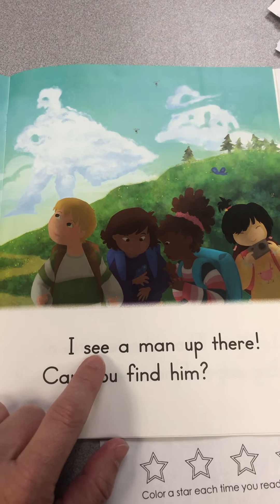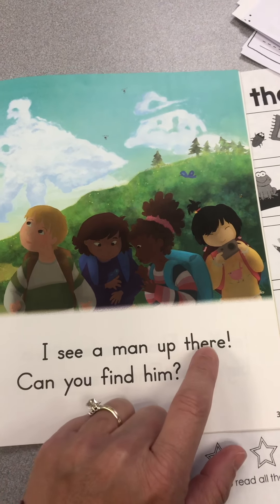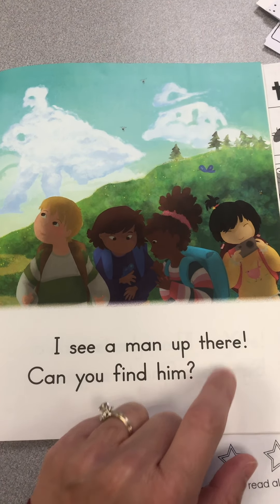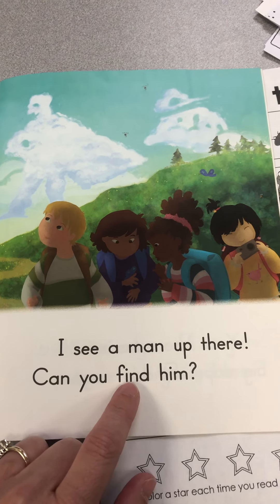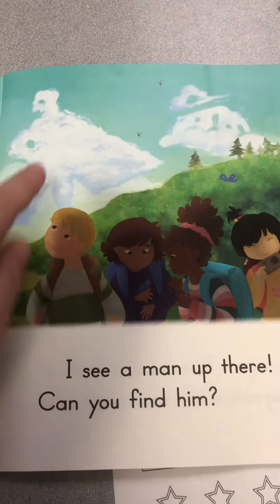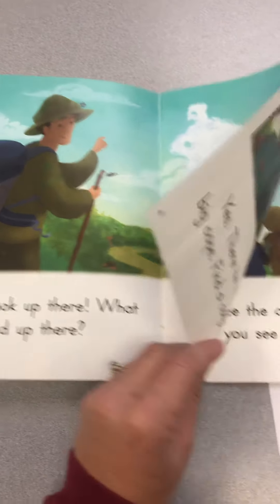I see a man up there. Can you find him? You see a man in the clouds. Sometimes you can see things in the clouds, which is cool.